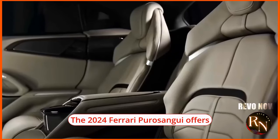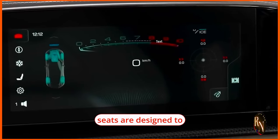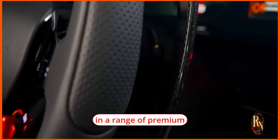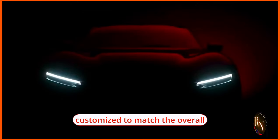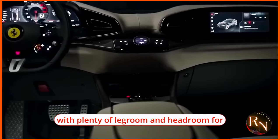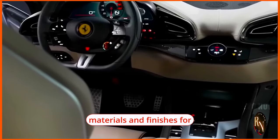The 2024 Ferrari Puro Sangue offers seating for up to five passengers, ensuring ample space and comfort for everyone on board. The front seats are designed to provide excellent support during spirited driving while remaining comfortable for long journeys. Available in premium leather and Alcantara upholstery options, the seats can be customized to match the interior theme. The rear seats are equally luxurious, with plenty of legroom and headroom for adult passengers.